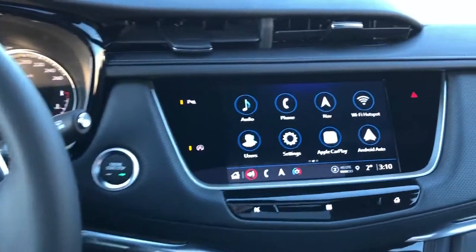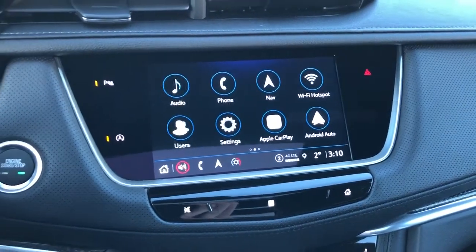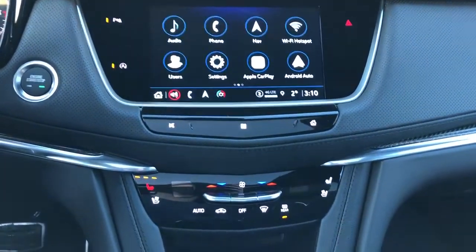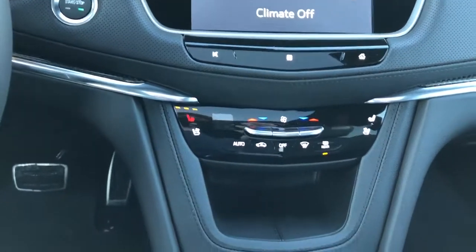We have push start, infotainment screen with navigation, Apple CarPlay, Android Auto, and backup camera. Below that we have our climate controls, you can see on the screens there, as well as our heated and cooled seats for driver and passenger.